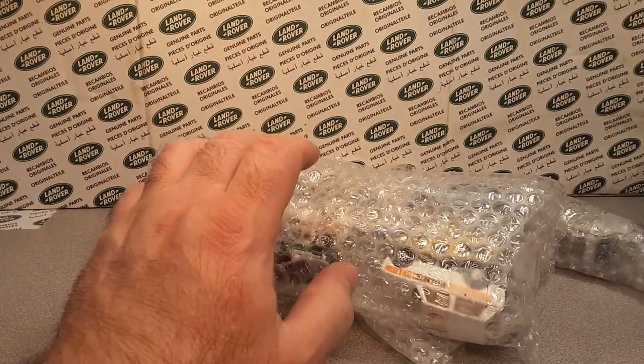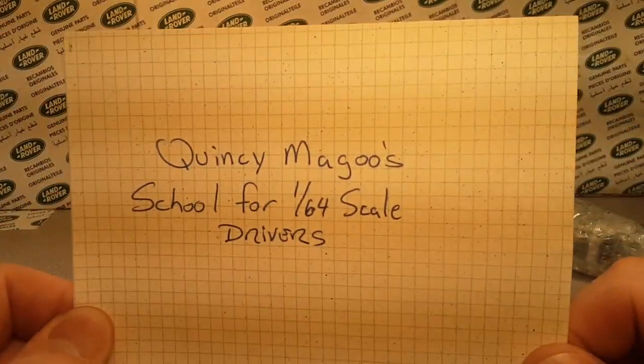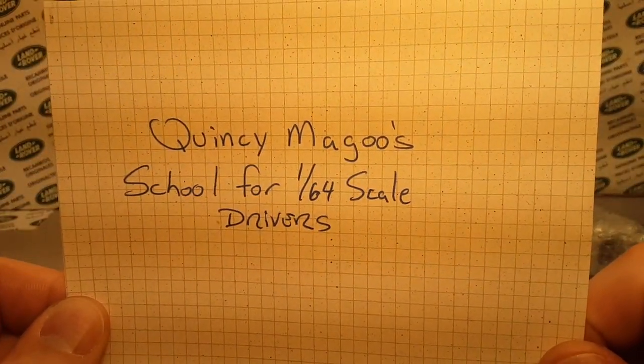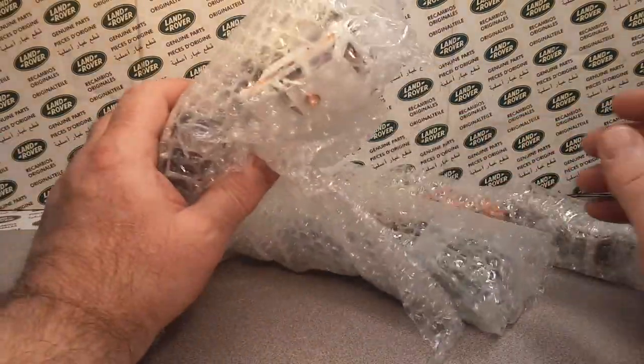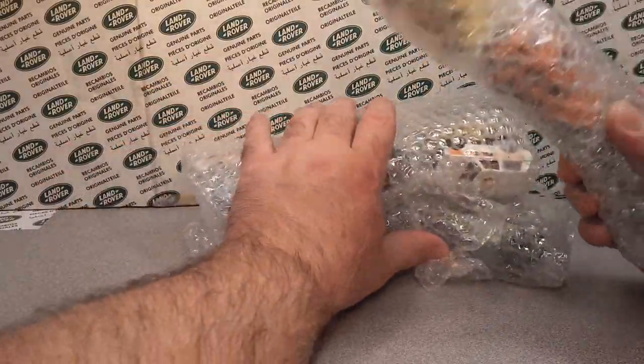If you ever go over there — and I'll show you again — Quincy McGoo School for 1/24th scale drivers, you can go over there and tell them I sent you. Maybe I could get a discount on all my purchases someday.